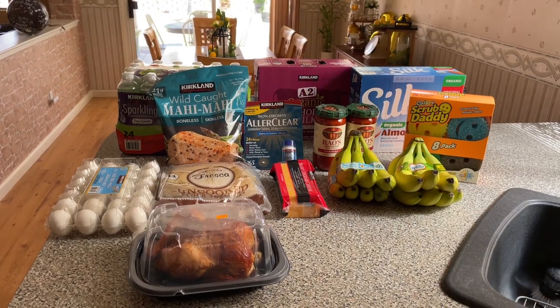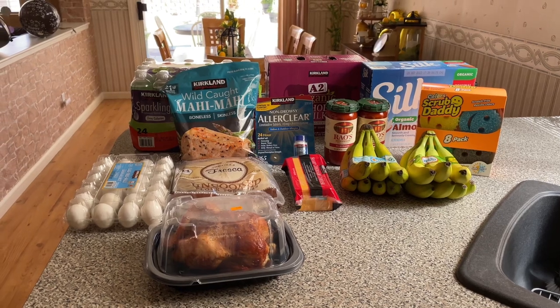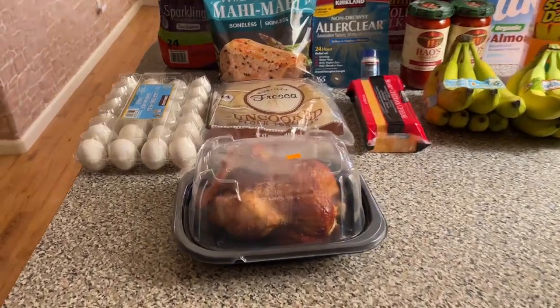Hey guys, welcome back to my channel. Today I have a Costco haul for you all, so let's get started, shall we?